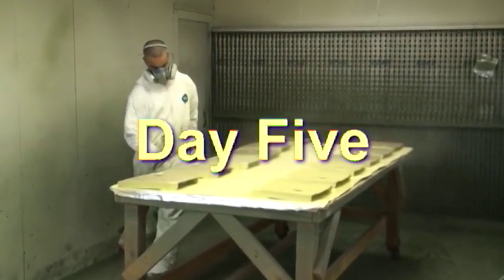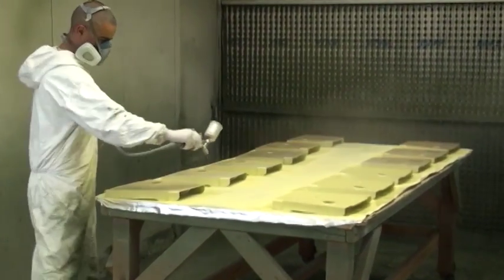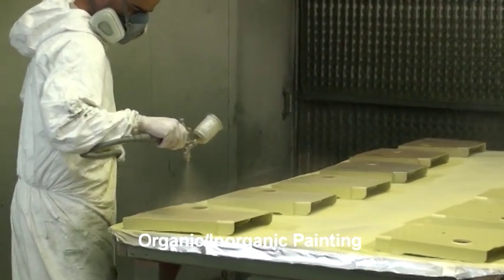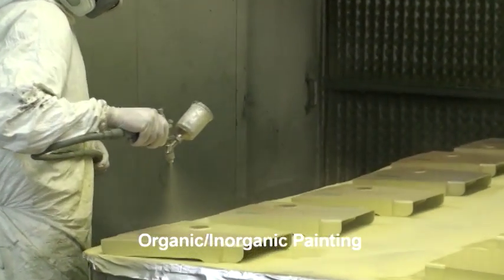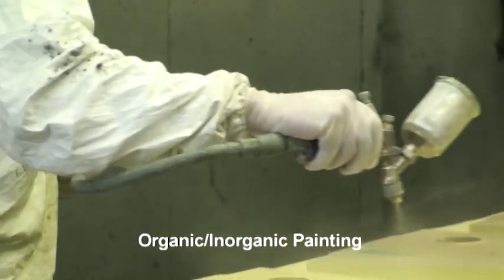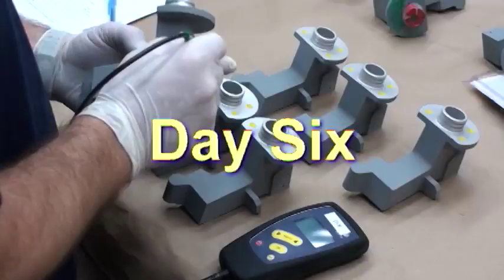Following the chromate conversion process, Kamatoid also offers a variety of protective painting applications including primer coats, base coats, and finish coats, depending on customer-specific requirements.